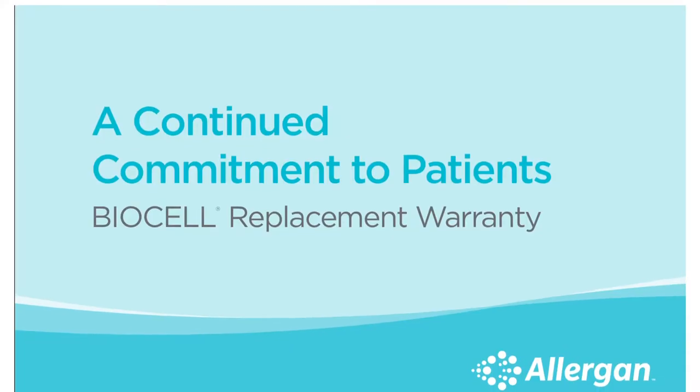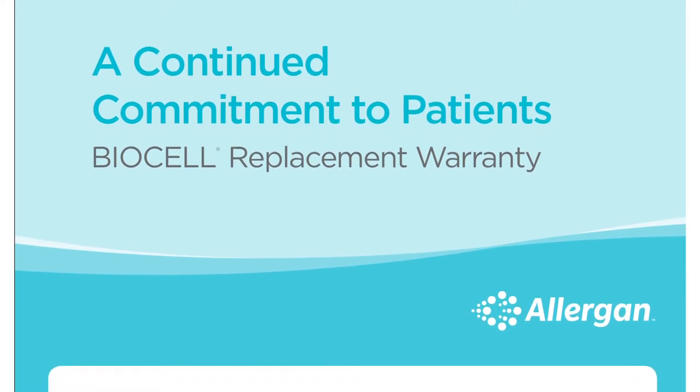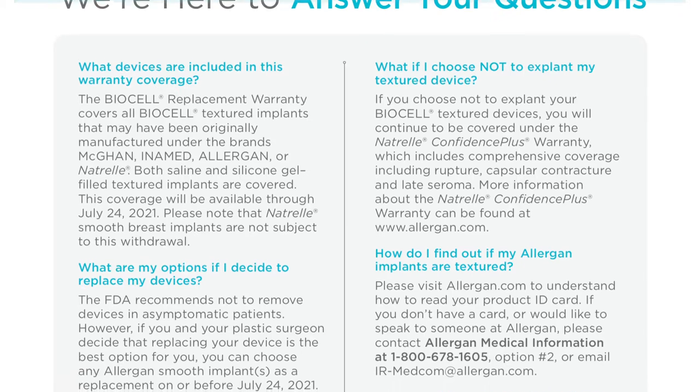For my patients that might have a little bit more anxiety about this issue, there is an Allergan recall policy whereby patients can receive an exchange of their implants from a textured device to a smooth device. It doesn't cover surgeries, films, pathology, or any of the other expenses, so that's an added consideration when making a decision about moving forward or changing their implants.